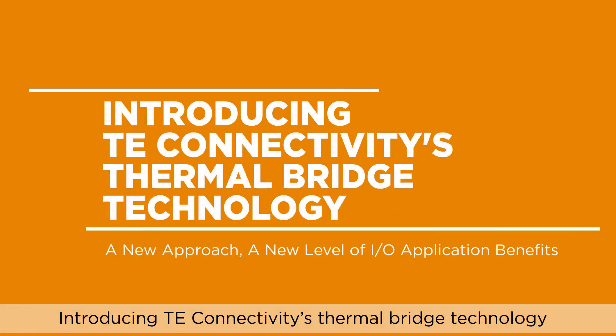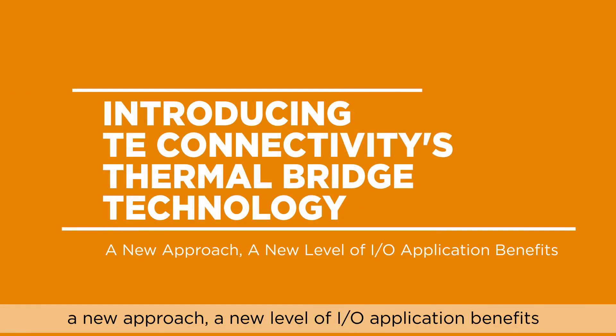Introducing TE Connectivity's Thermal Bridge Technology — a new approach, a new level of I/O application benefits.